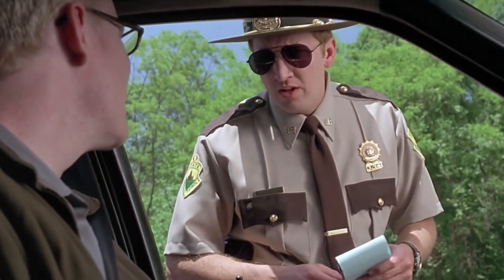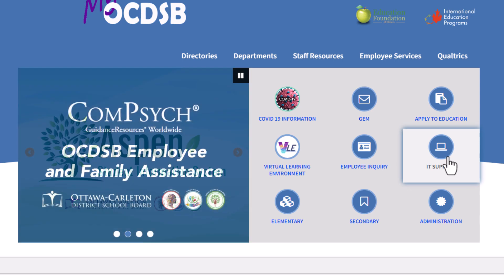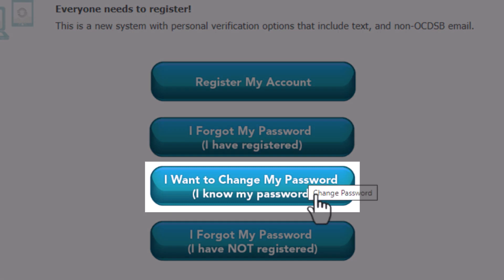In the future, you'll be able to change your password online anytime from any Wi-Fi network. Just go back to the staff portal, select IT Support, and then select SSRP, where you'll see the option: I want to change my password.